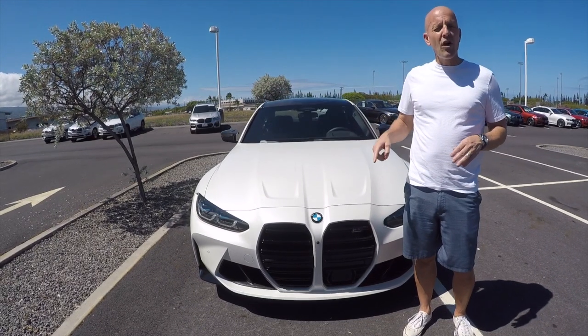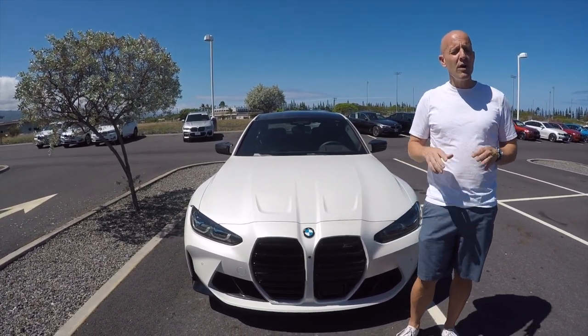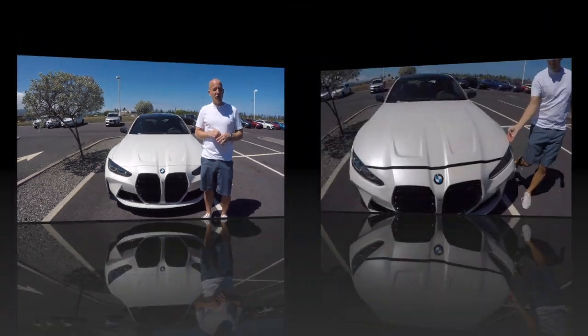We are going to take a look around the car and you're going to discover that the M3 Competition is pretty much the most exciting sedan — if not of this time, perhaps of all time.